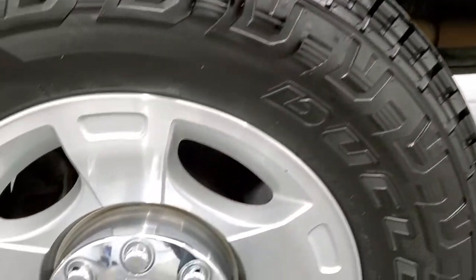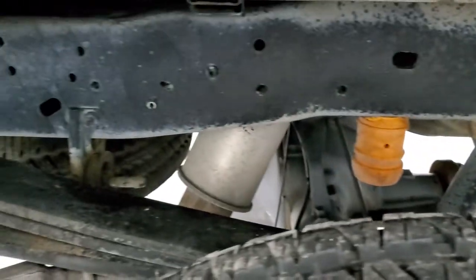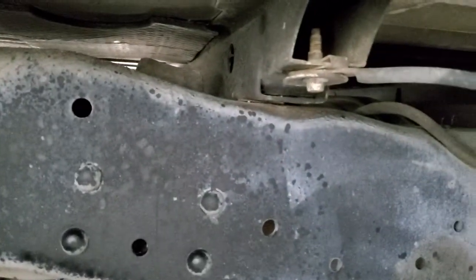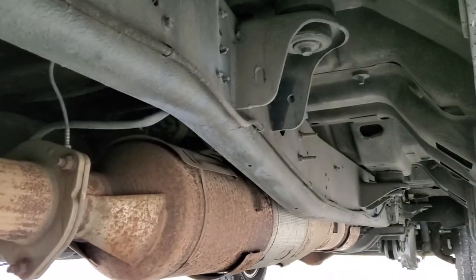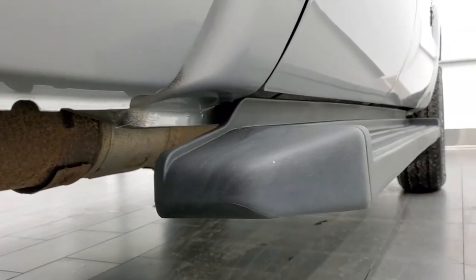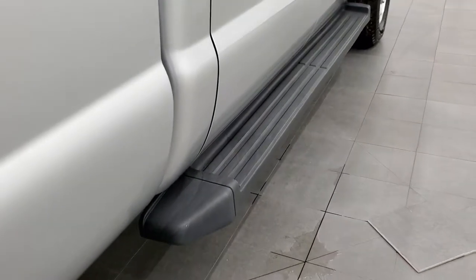The back rim is in excellent condition and the back tires are just as new as the front tires. Frame and underbody are in excellent condition. Box rails — no corrosion on them. It has all the remaining factory exhaust so it hasn't been altered in any way. Underneath looks really good — cab corners, lower rockers, lower box all look really good — and it does have factory running boards.